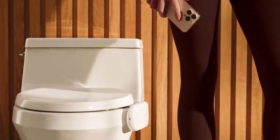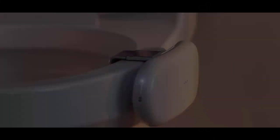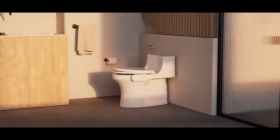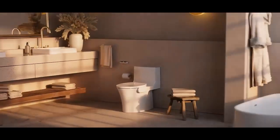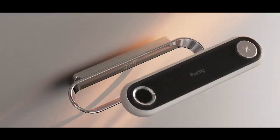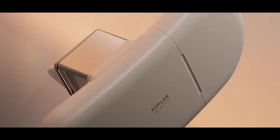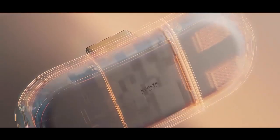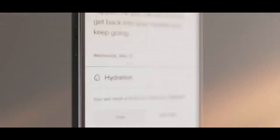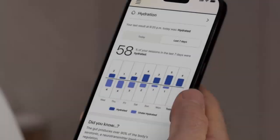From hydration reminders to gut health recommendations, your toilet just became your personal wellness coach. Got a shared bathroom? No problem. Kohler supports multiple users with a clever fingerprint-based remote — simply tap your finger and it syncs your data privately and instantly. Each user gets personalized reports with no mix-ups and no awkward data sharing.